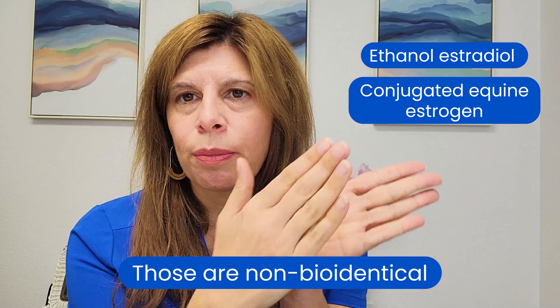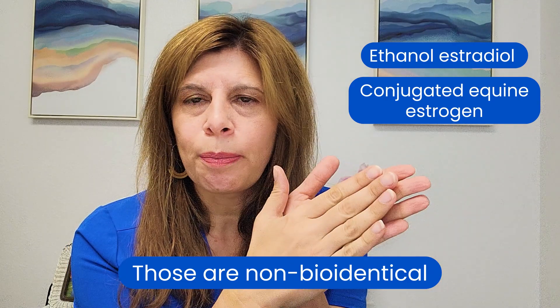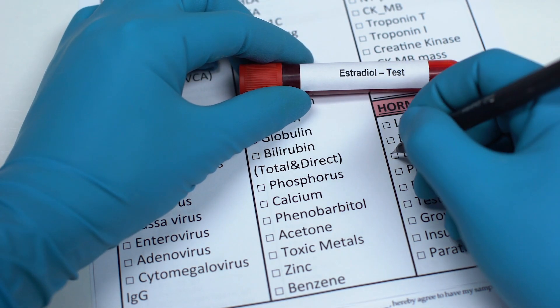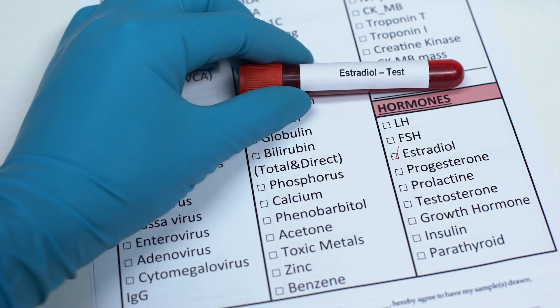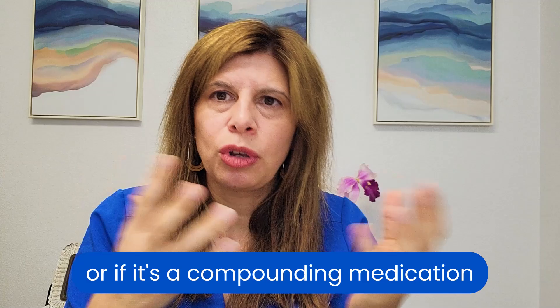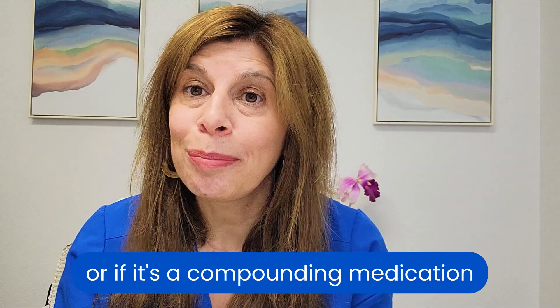So if you look on your prescription — either the bottle, box, or whatever it is — and it says literally the hormone you want to replace, estradiol, progesterone, testosterone, then you are getting a bioidentical hormone because that is what is present in our body. The term bioidentical is more of a marketing term because it doesn't signify whether it's an FDA-approved medication or a compounding medication — you can be on either side and be bioidentical.